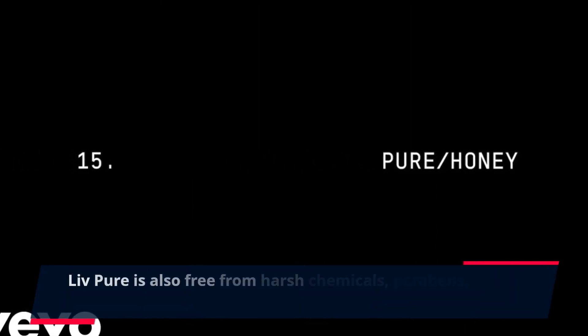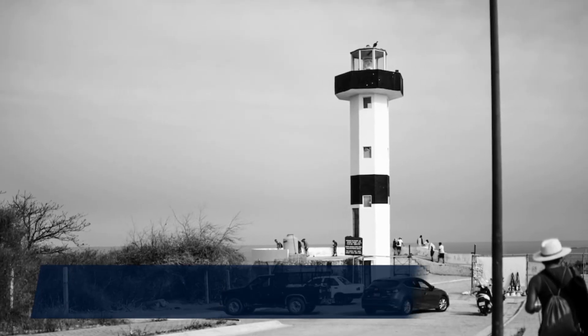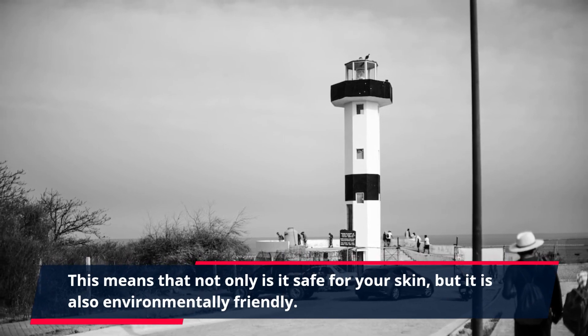Live Pure is also free from harsh chemicals, parabens, and synthetic fragrances. This means that not only is it safe for your skin, but it is also environmentally friendly.